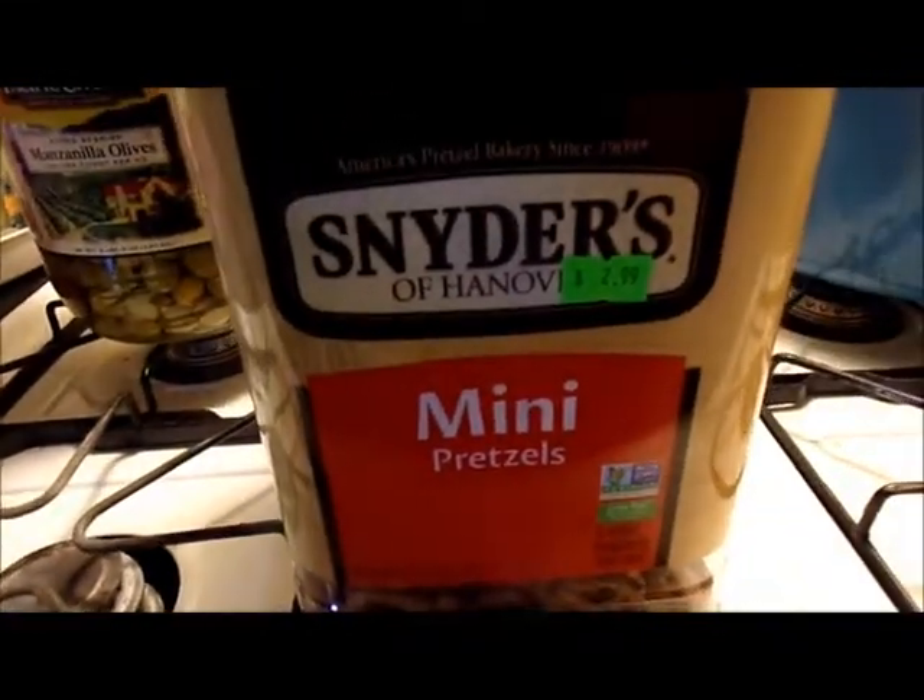Snyder's mini pretzels, 40 ounce, $2.99.